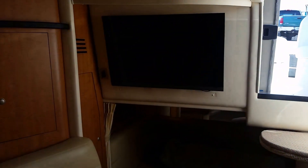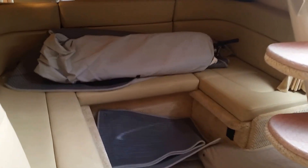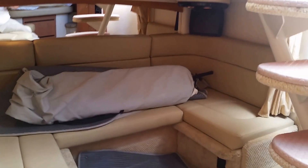Nice big screen TV. The owners keep all of the canvas and cockpit carpet stowed down here to stay in good shape. You can also see back there you've got a TV and DVD player.